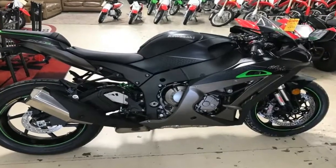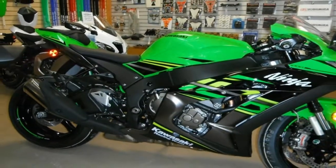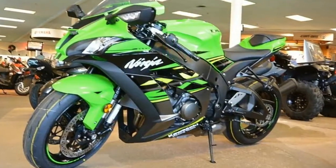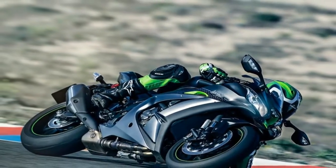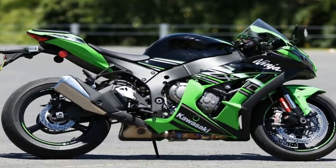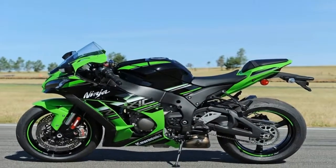As dominant as Kawasaki has been on the world's superbike stage lately, the flagship Ninja ZX-10R has lacked a bit of sex appeal on dealer floors. Consider the ante upped for 2018 — being late to the party doesn't mean you're not welcome. The ZX-10R jumps to the next step of technology for 2018, with electronically adjustable suspension and forged wheels as the marquee upgrades.